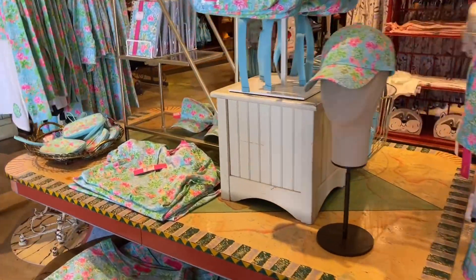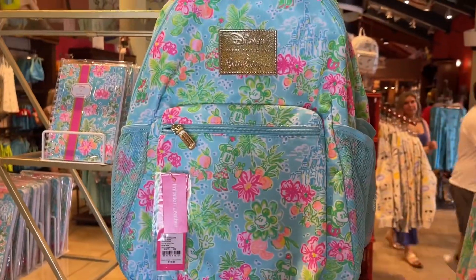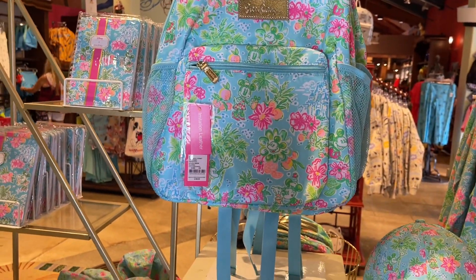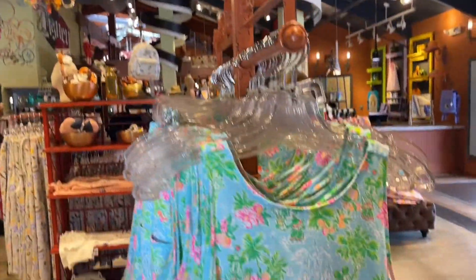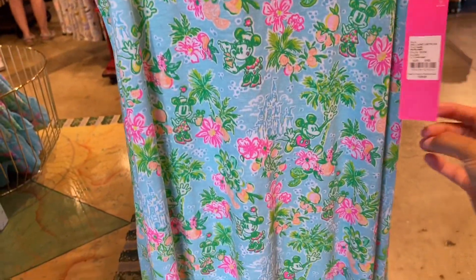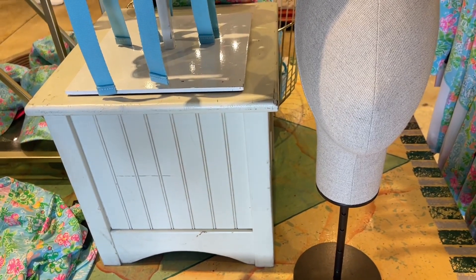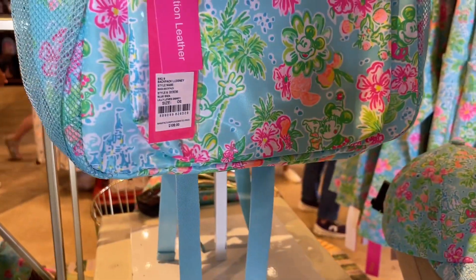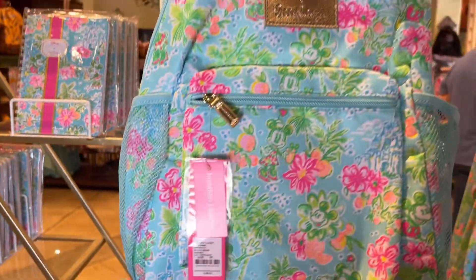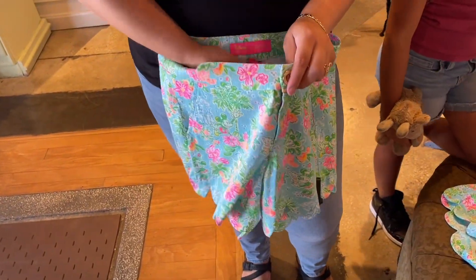I just love the colors of this from Lilly Pulitzer. They have a store just for her here in Disney Springs. Look at how fantastic the print is and all the colors — $128 for the little dress. They have the cap — $48. The shirt is $58, the bag is $108. Look at the shorts — $78 for the shorts. Yes, it's expensive, but they're pretty.